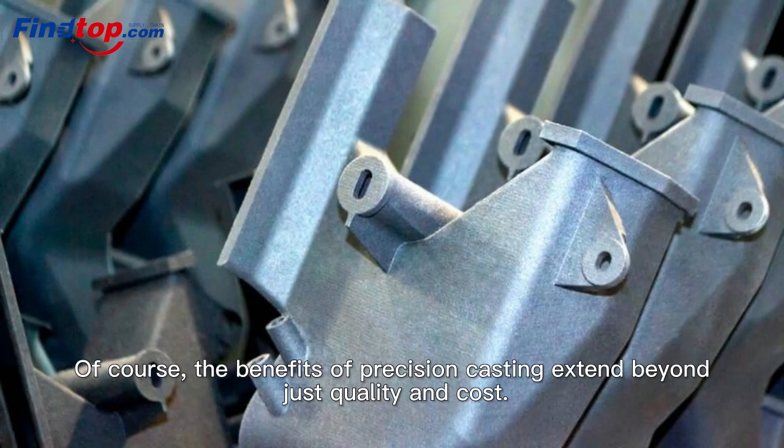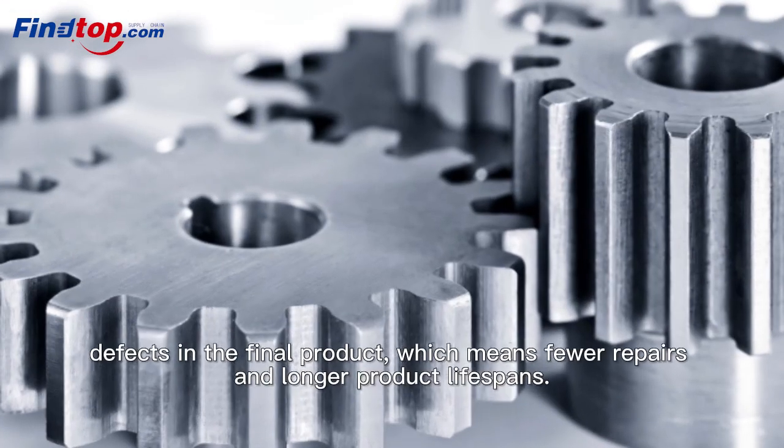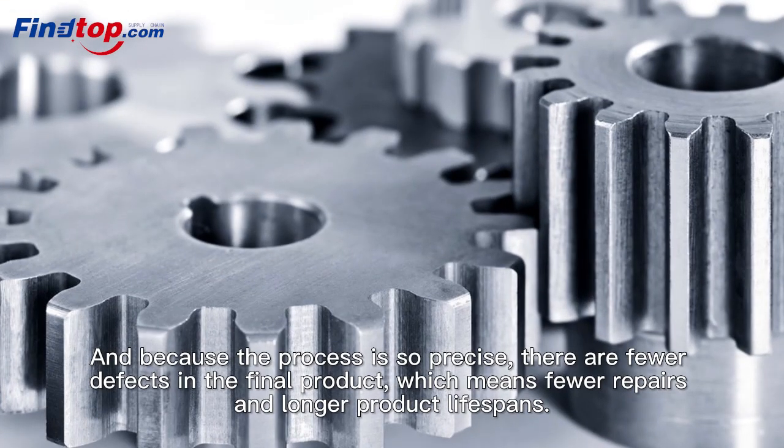Of course, the benefits of Precision Casting extend beyond just quality and cost. And because the process is so precise, there are fewer defects in the final product, which means fewer repairs and longer product lifespans.